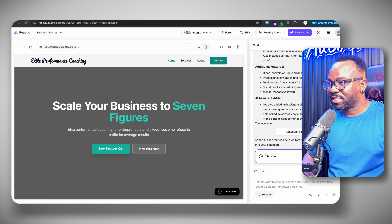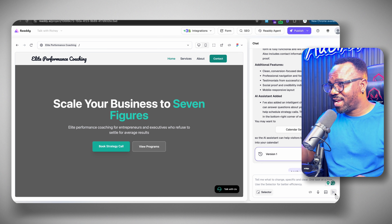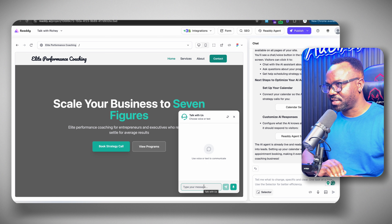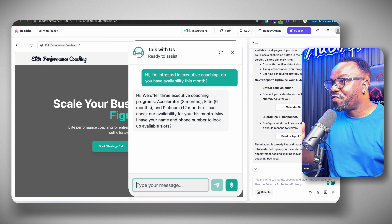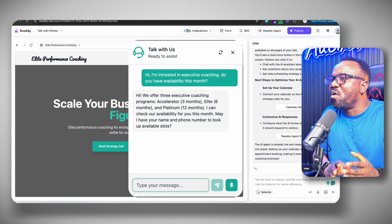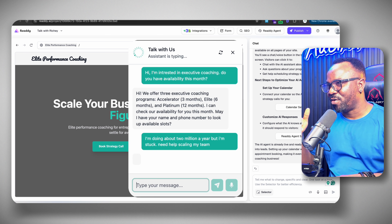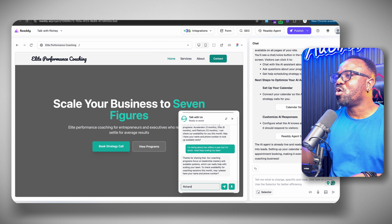In the chat, I'm typing to add the Ready AI agent to this website. There — bottom right, 'Talk with us.' Let me test it. I'm acting like a potential client: 'I am interested in executive coaching. Do you have availability this month?' Instant response. Professional. It's asking: 'What are your main business challenges? What's your current revenue?' I reply: 'I'm doing about $2 million a year but I'm stuck — need help scaling my team.' Now it's offering to book a discovery call, checking availability, asking for contact info.